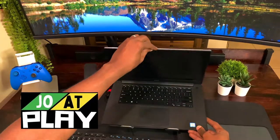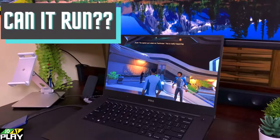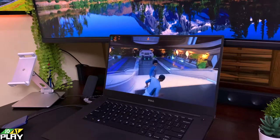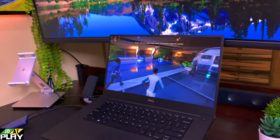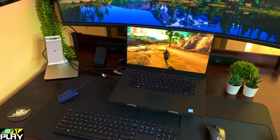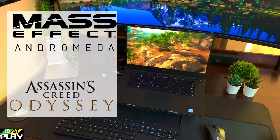Hey guys, welcome back to Joat Play. Today we're doing another episode of Can It Run, a new series I'm starting featuring cheap laptops — sub $500, could be used or new — that we purchase and try out. Today we have the RPG edition; we're gonna try out two RPG games: Mass Effect Andromeda and Assassin's Creed Odyssey.